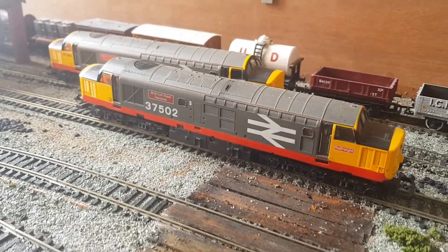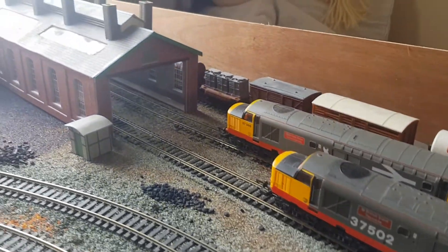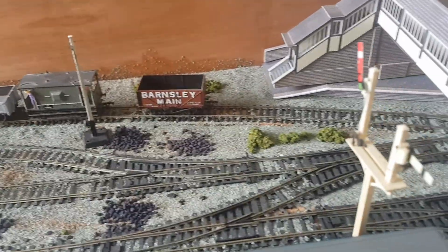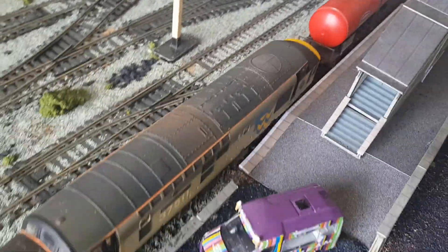That's 37.502 to go with 37.501. So what lads, I wish my layout was as good as everybody else's, but in my eyes it does what I want it to.